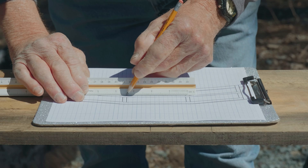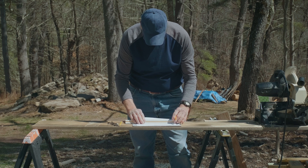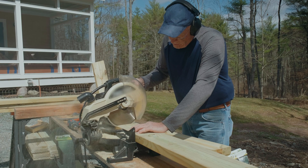Engineers draw pictures of their ideas on special paper. That's called a plan. Grandpa drew a plan for a wooden bridge and started building the real thing to look just like the plan.